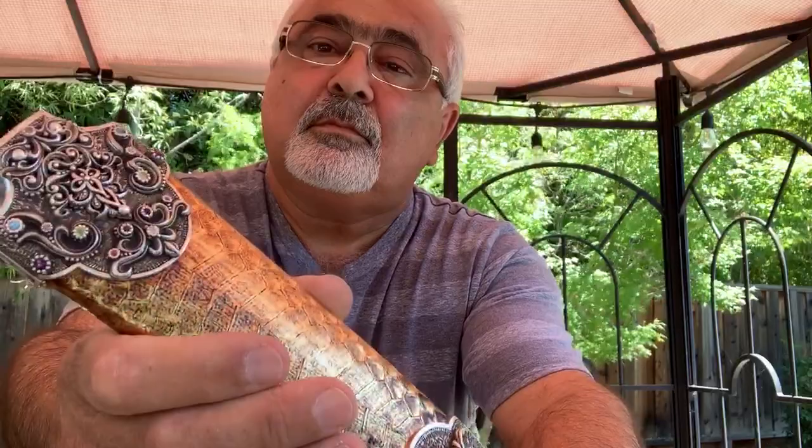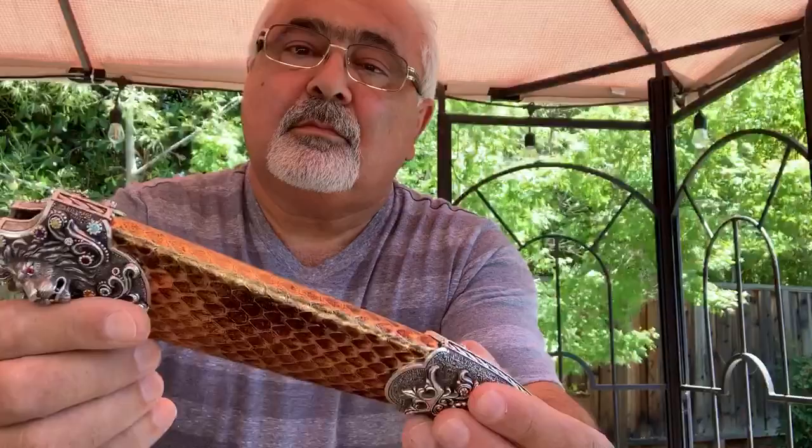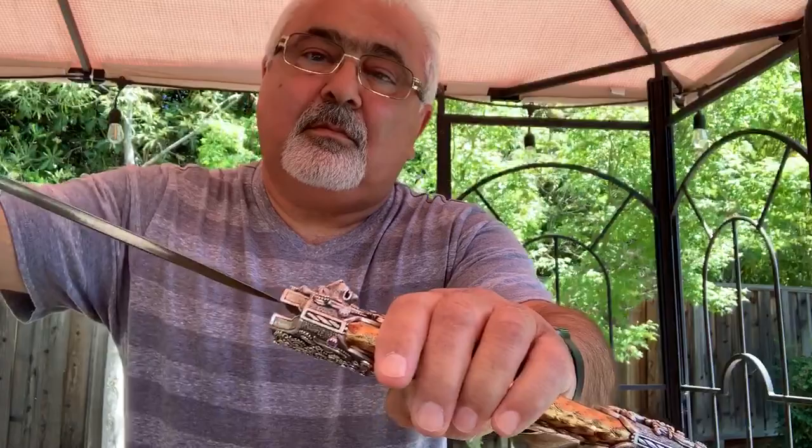It has a scabbard made of wood and water snake skin that is wrapped around it. If disassembled, this dagger is seven pieces.